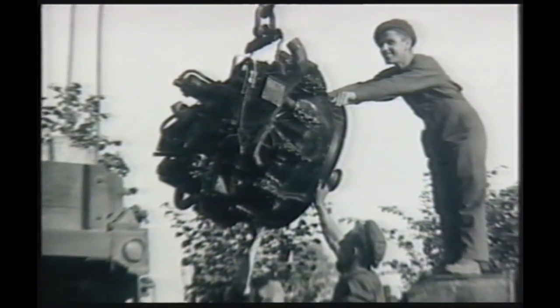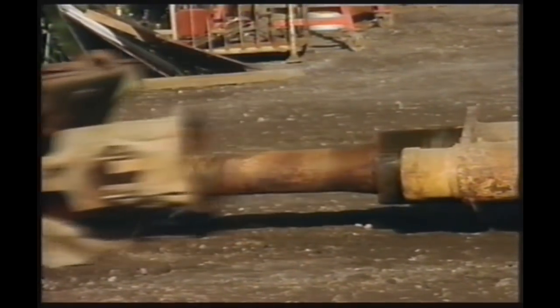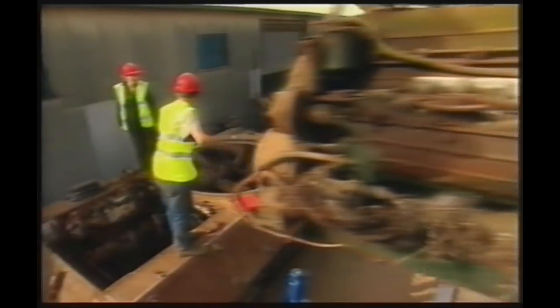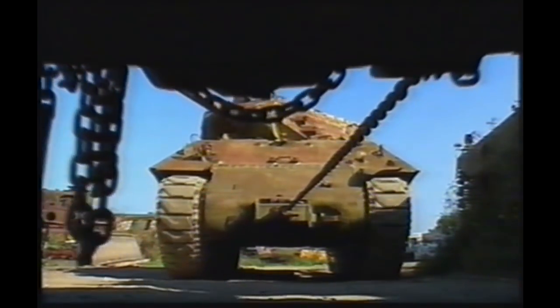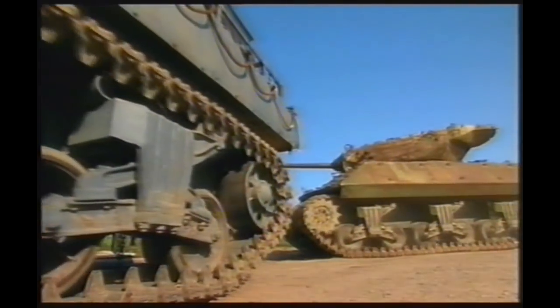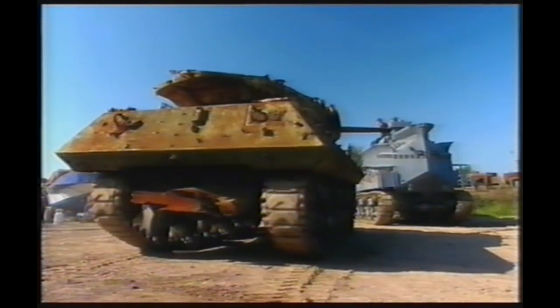Just like a World War II maintenance crew out in the field, we'll be working in the cold and the mud, pulling apart 30 tonnes of Second World War steel, finding replacement parts for a 60-year-old gun and restoring an engine that's become home to a family of mice. This week's restoration is a Second World War M-10 Achilles tank destroyer — a key anti-tank weapon that fought from the beaches of Normandy all the way to Berlin.